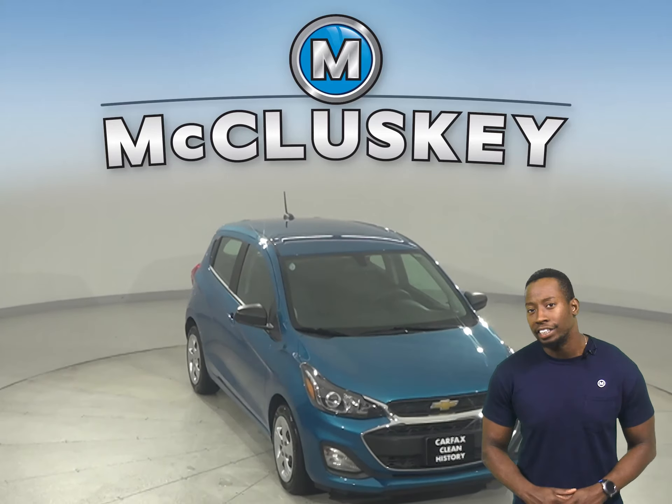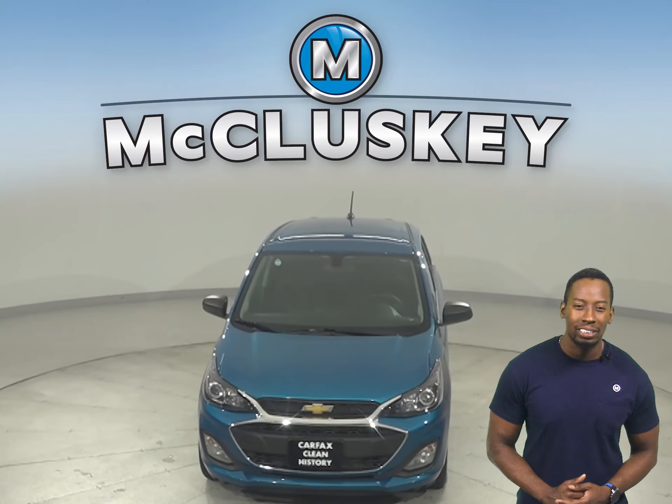Come on down today and see if this Spark ignites something in you with our free 48-hour test drive.